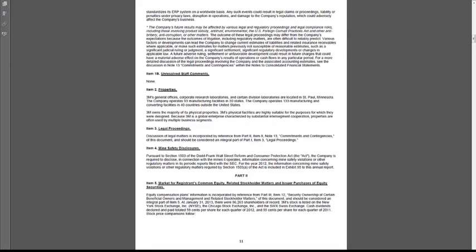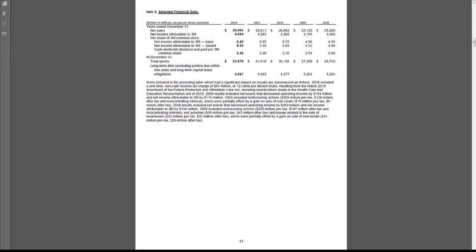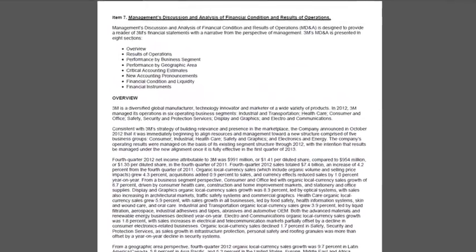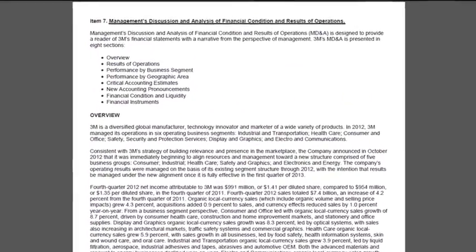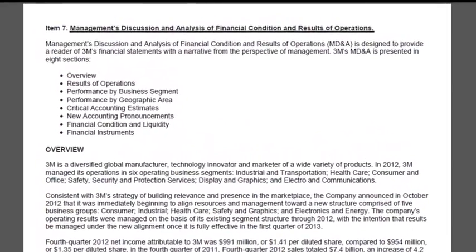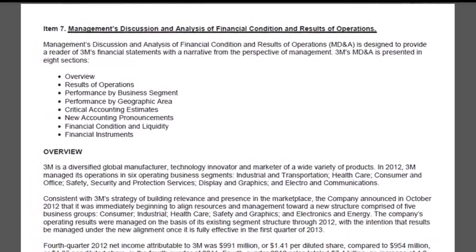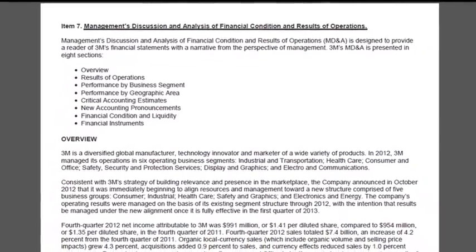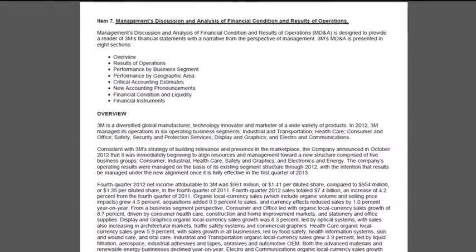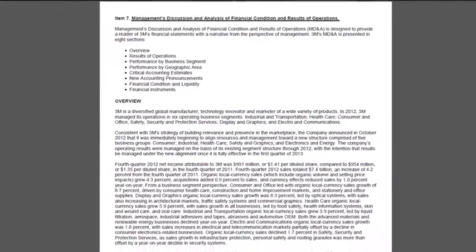Part 2 starts with some information on stock price and selected financial data. Now here's the big thing — management discussion and analysis. This is where management tries to explain to the users of the financial statements what happened during the year. All the numbers that changed, went up, went down, or didn't change — management tries to provide some kind of explanation so that users can understand the financial statements.